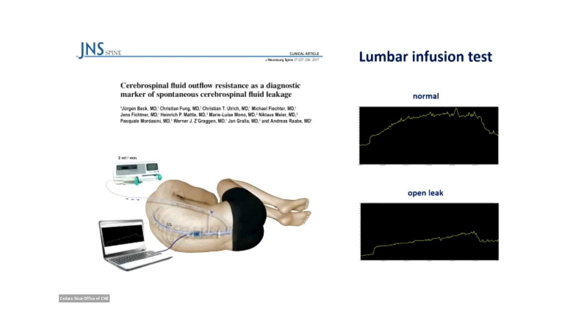In the beginning, you have clearly different pressure curves and different resistance of CSF outflow. But unfortunately, that's only at the beginning of the disease. After three months it levels out, and there is even a reversed response of the CSF system, which we don't really have an answer to yet.